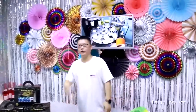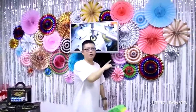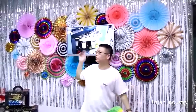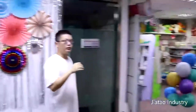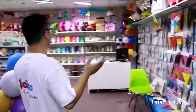Hi, hello. This is Eric from Jatoa Industry Company. This is what we made: the paper fan, the curtains, the fringe curtains. Our company has been working in party supplies for about 10 years. This is our showroom.